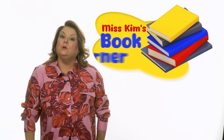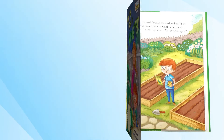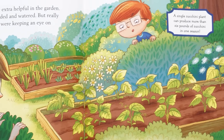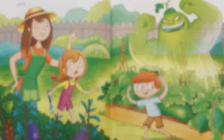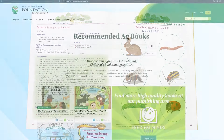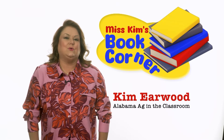I'm Kim Earwood with Alabama Ag in the Classroom. Today in Ms. Kim's Book Corner, we're sure to have a monstrously good time. In How to Grow a Monster, the main character and his sister help their mom garden. Faced with a second straight year of eating endless zucchini, the siblings try to squash the icky crop. But all their diabolical plans lead to growing a monster. This book has a happy ending featuring a first place ribbon, and the Educator's Guide includes seven related classroom activities. To find more accurate ag books, go online to agfoundation.org. Ms. Kim's Book Corner is brought to you by Alabama Ag in the Classroom.